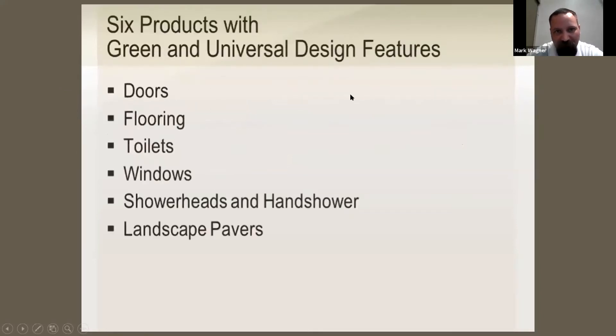The title of her presentation is 'Six Products with Green and Universal Design Features.' The six products she mentions are: doors, flooring, toilets, windows, shower heads and hand shower, and landscape pavers. We'll go through those now.